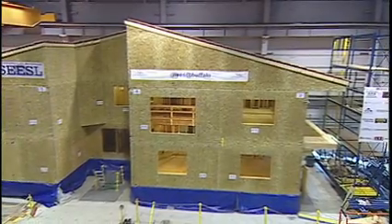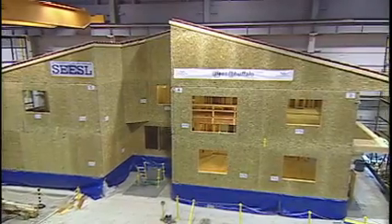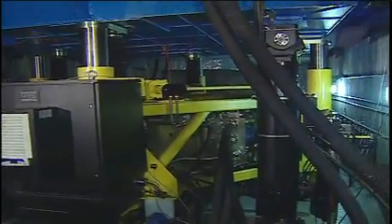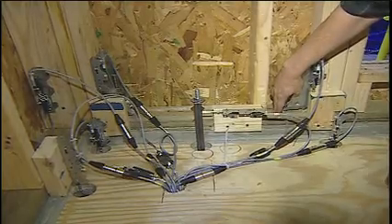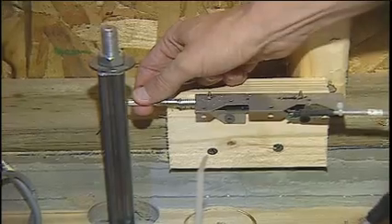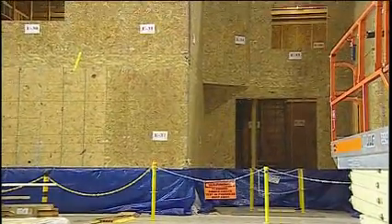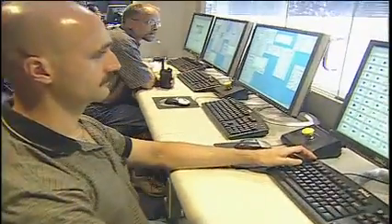University researchers constructed an entire home on the biggest shake table in the United States — a big movable platform with motors and pistons under it. They wired up the house with hundreds of sensors and other gizmos and started jolting it with increasingly strong motions and watched the results.